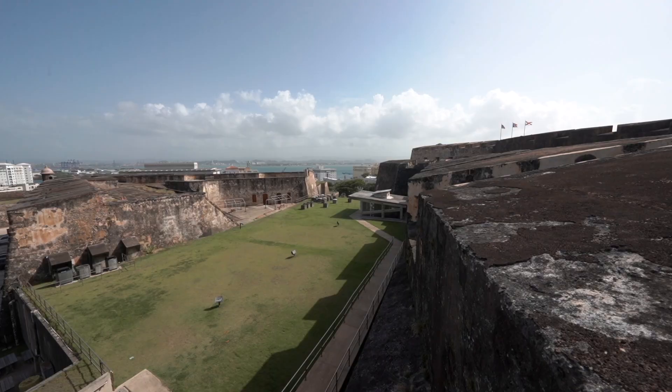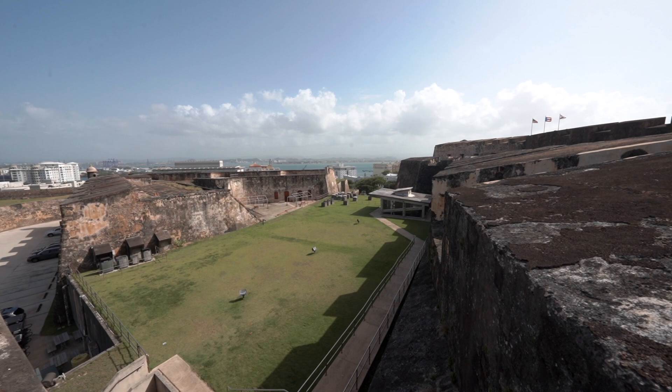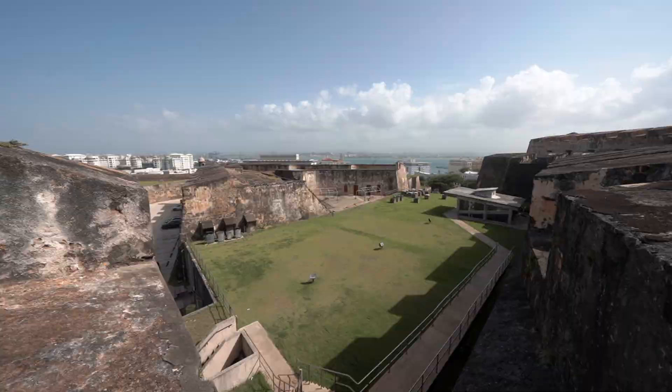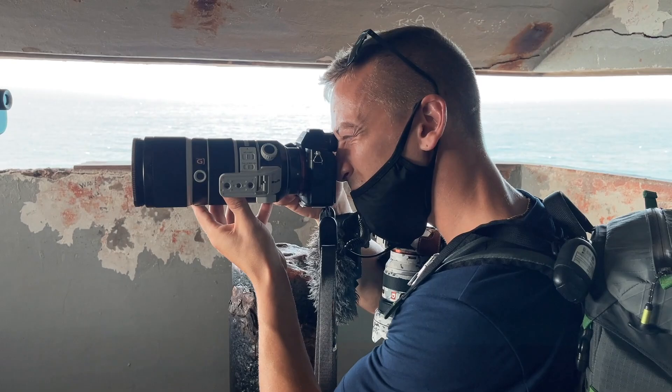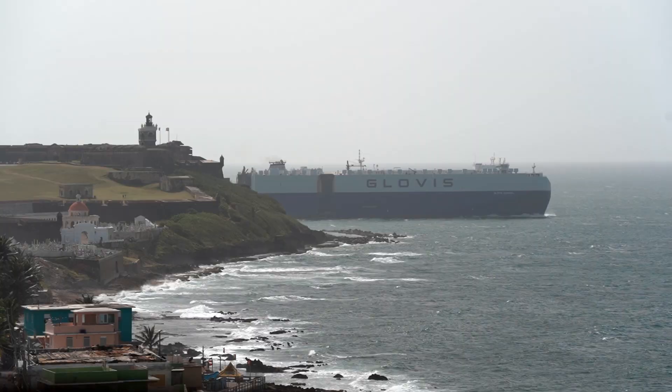Up here they have the upper level to the firing deck — this is where they used to have the cannons and all the ammo so they could defend the castle. You can really see why the castle has been put in this specific place when you see the big cargo ship coming out of the port.